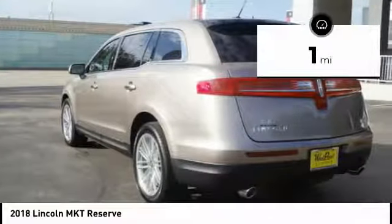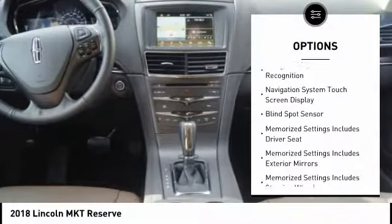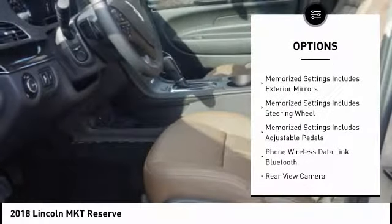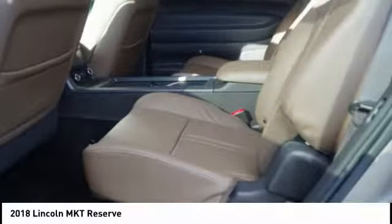This vehicle has less than 100 miles. Here are some of this vehicle's great options: Traction Control, Remote Engine Start, Keyless Entry, Stability Control, Cruise Control, Universal Garage Door Opener, Heated Steering Wheel, Power Brakes, Fog Lights, and Compass.